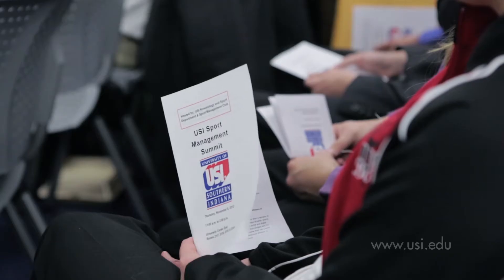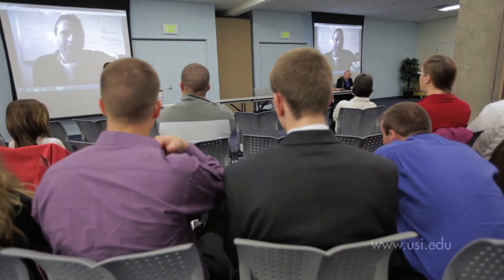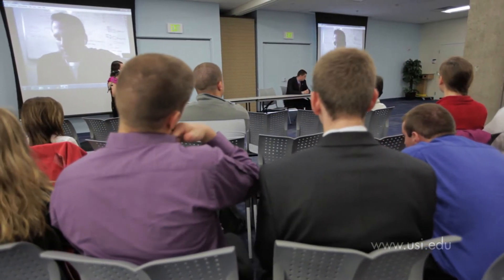These students are participating in the annual Sports Management Summit. A panel of pro sports managers answer questions about their industry and students enjoy the opportunity to network.